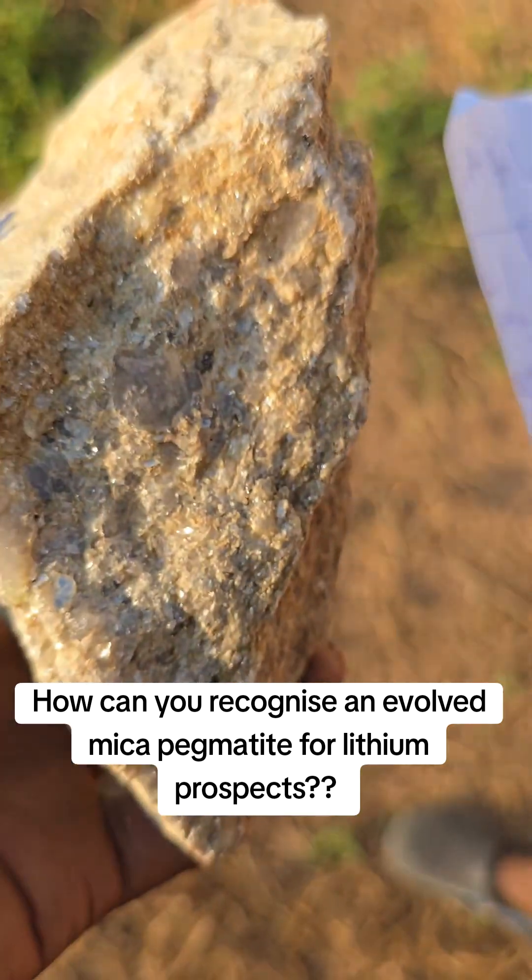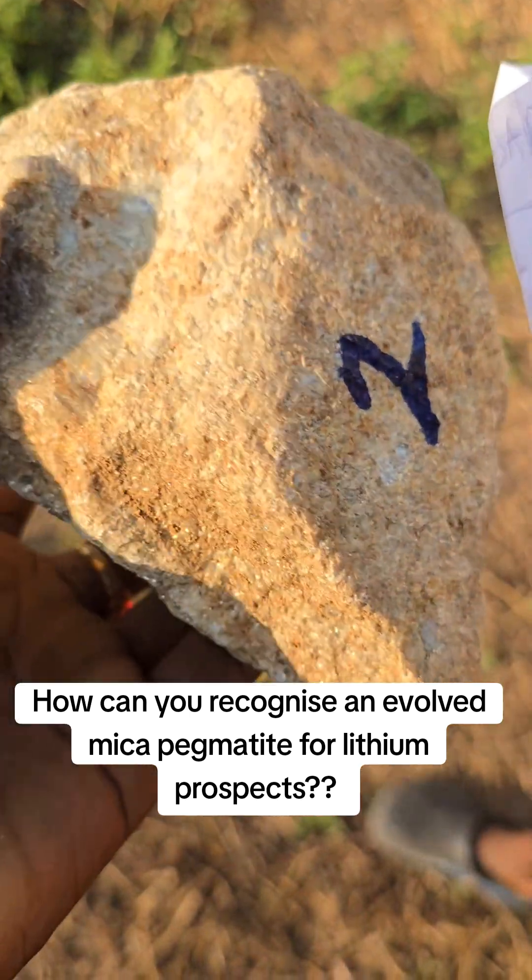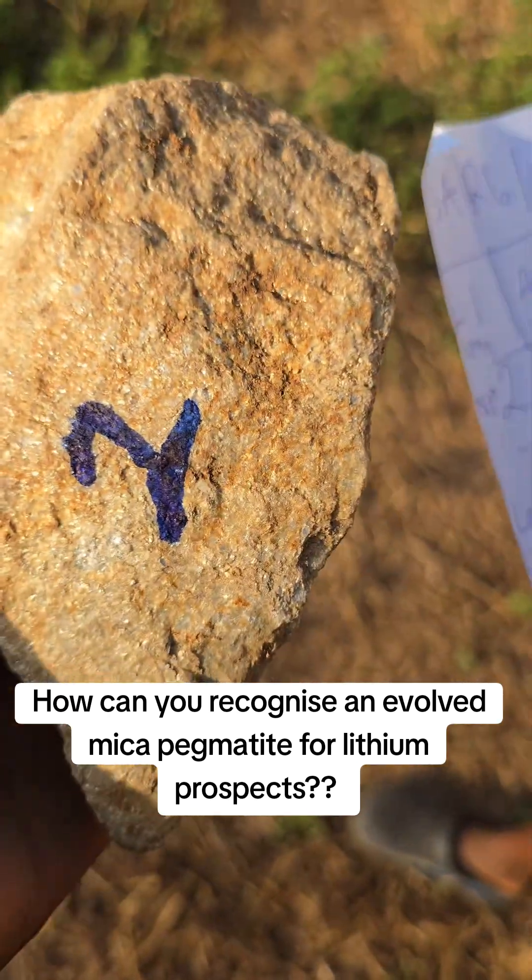So what is there now? You can see that definitely you wouldn't say that this is not one of the best rocks you have to collect.